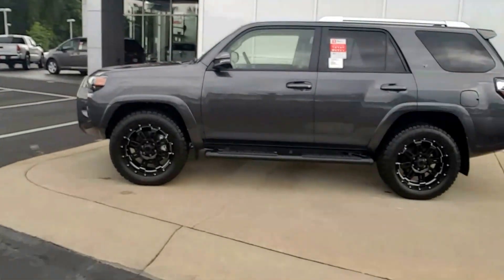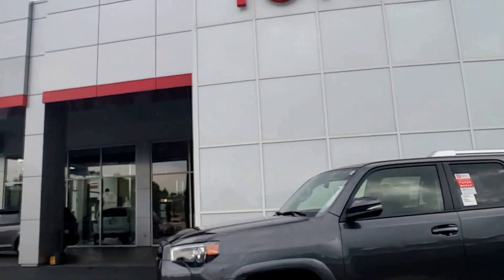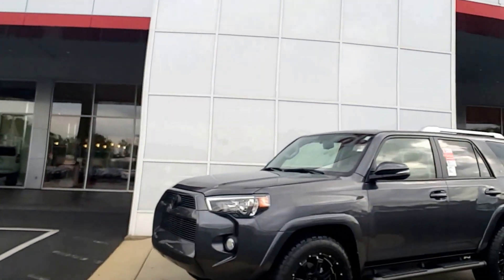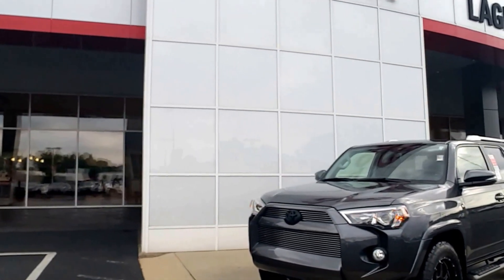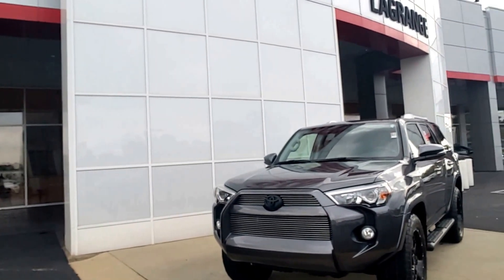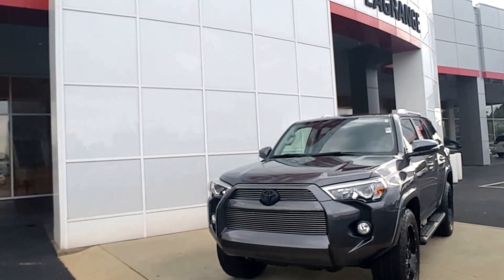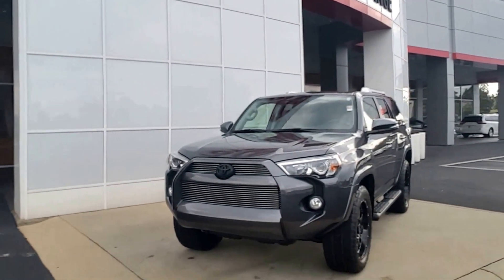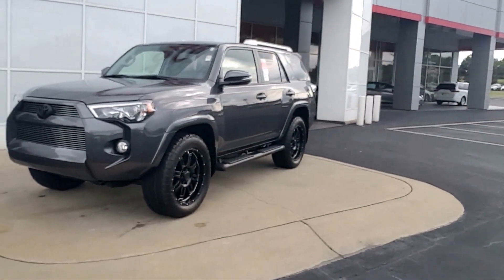This one in particular is Magnetic Gray SR5 with the XP package. It also does have the premium package on it. This is just a sample video of what we do have in stock — I do have many others. I do have regular SR5s with and without third row, two four-wheel drives, the XP like this one with premiums, and I also have a few limiteds on the lot.